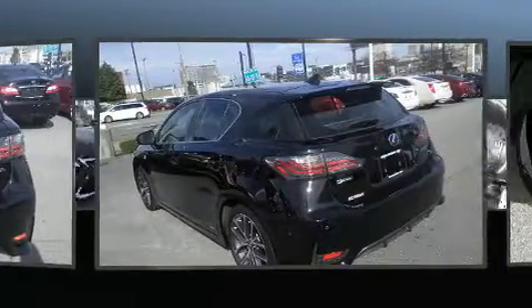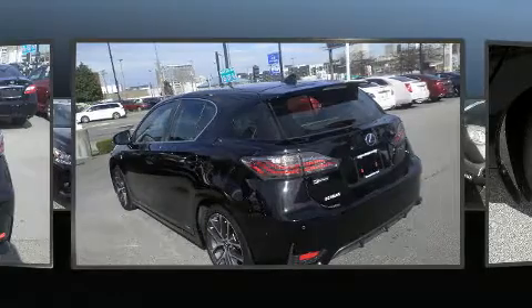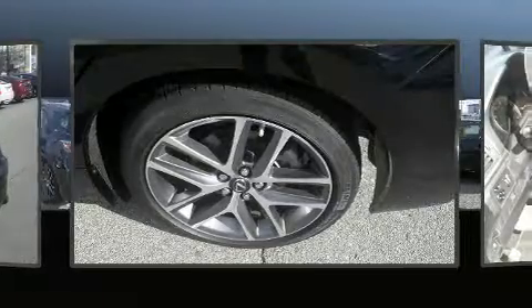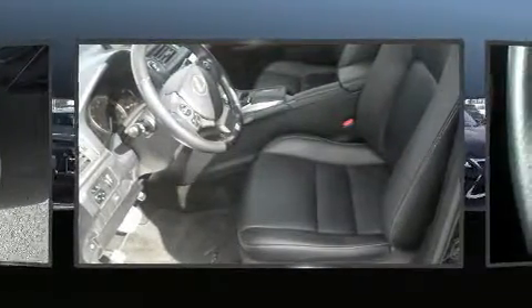Lexus prioritized fit and finish as evidenced by delay-off headlights, a rear window wiper, one-touch window functionality, heated door mirrors, remote keyless entry, and more.